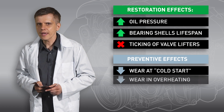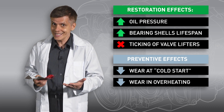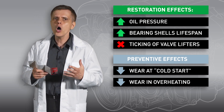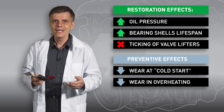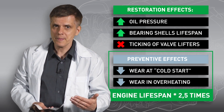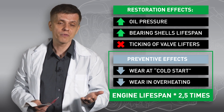When you are stuck in traffic, the engine works under extreme conditions such as lack of cooling and low oil pressure. Oil gets overheated, liquefies, and doesn't perform properly. In a treated engine, friction surfaces can still hold quite a dense oil film due to the microporous structure, which again reduces friction and wear. These protective effects may eventually prolong the engine lifespan by two or three times, allowing you to forget about repairs and possible breakage.